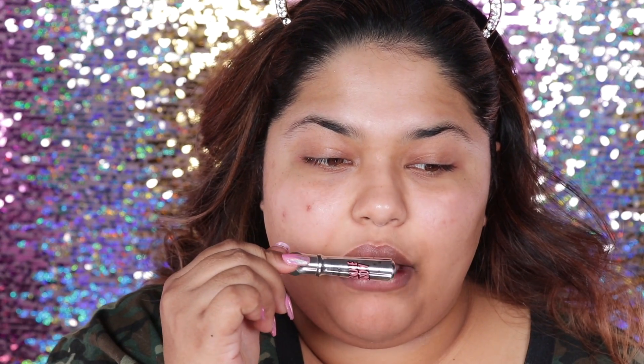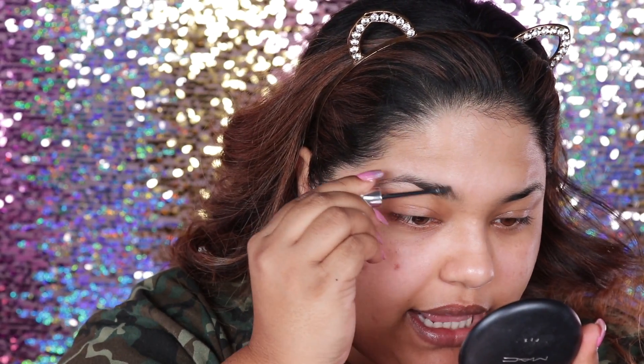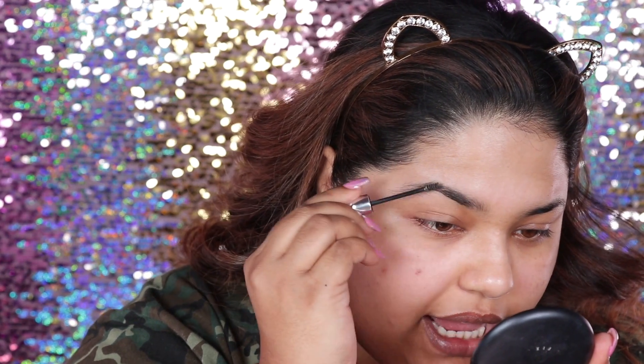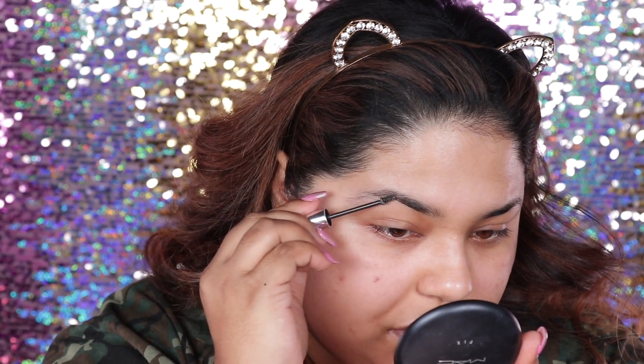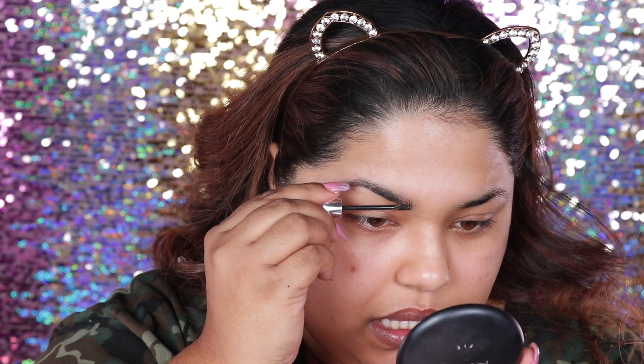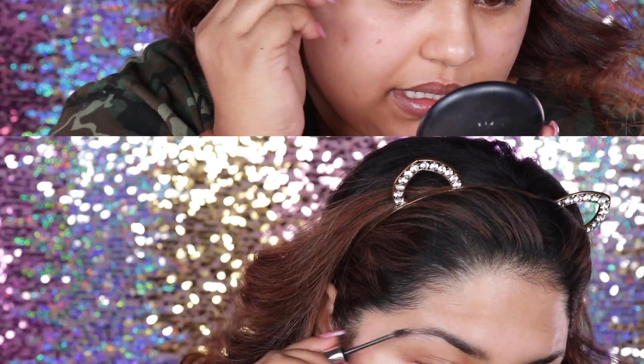I'm going to go ahead and take my Give Me Brow by Benefit. I love the Give Me Brow because it's going to set my brows into place. I like to brush it into my brows just to help them stay in place. Keep your Give Me Brow to the side because you're going to need it again.